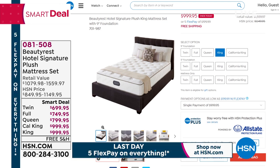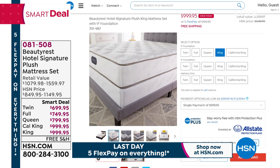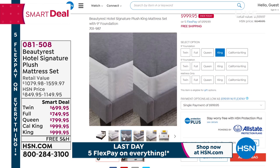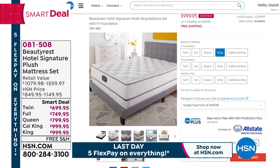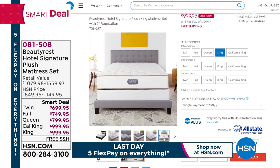It's your last chance to take advantage of getting a brand new Beautyrest Hotel Signature Plus mattress set. Before now, this was only available to hotels — it's available to you. You get the durability, that comfort of a vacation every single night. And we've got a very special price on everything.